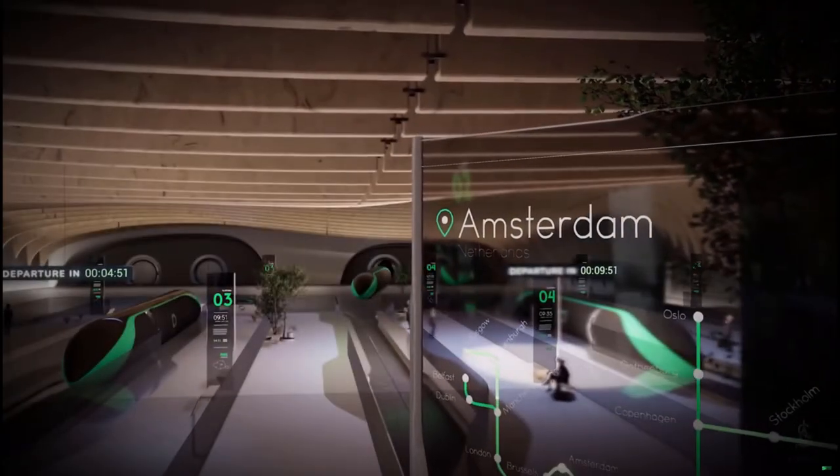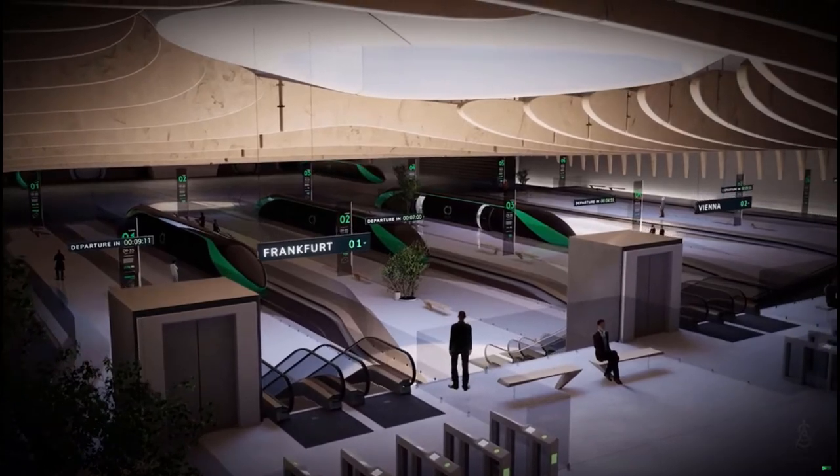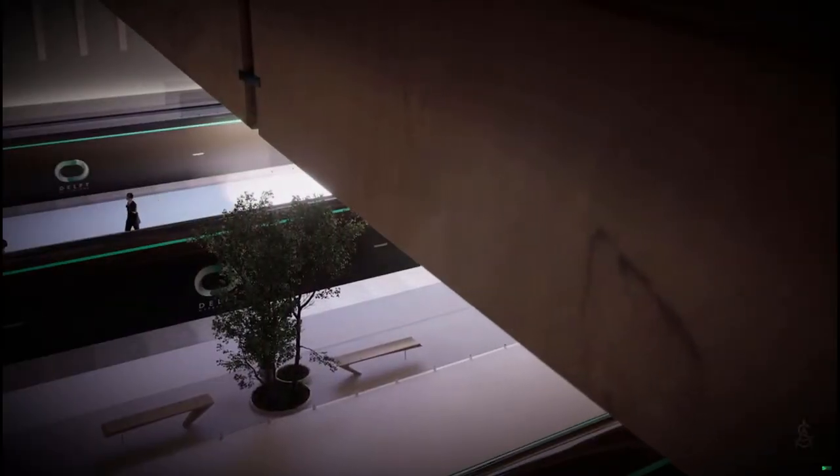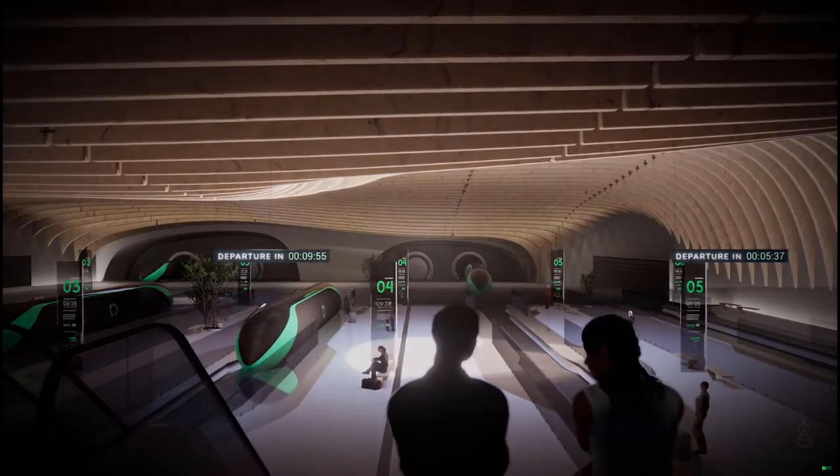Welcome to the Amsterdam Hyperloop station. The station is located right underneath the city centre, integrated with existing infrastructure, enabling you to access the station easily from the city as well as surrounding areas.